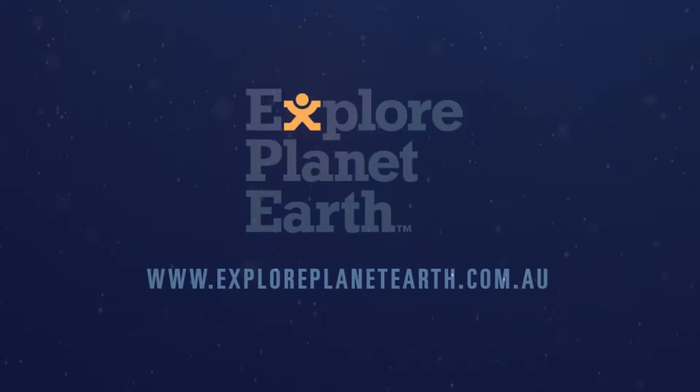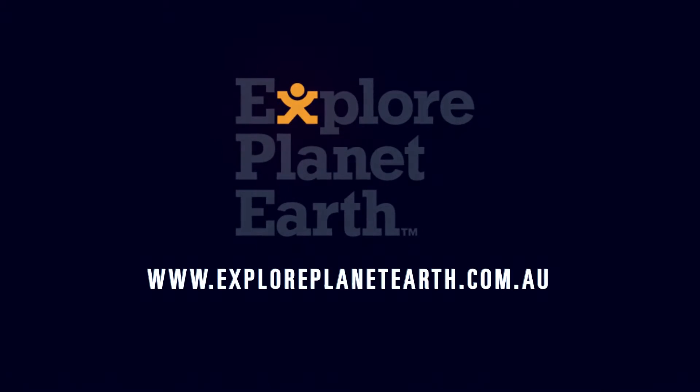For more information, jump onto our website at www.exploreplanetearth.com.au.